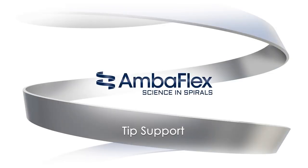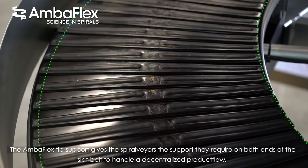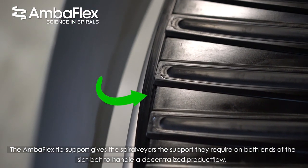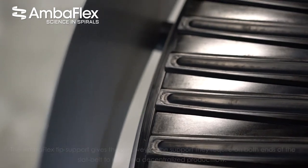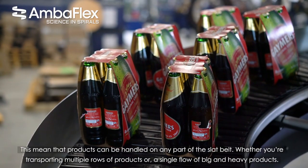Here's another tech fact: a short introduction to spiral conveying technology. The Amaflex tip support gives the spiral failures the support they require on both ends of the sled belt to handle a decentralized product flow. This means that products can be handled on any part of the sled belt.